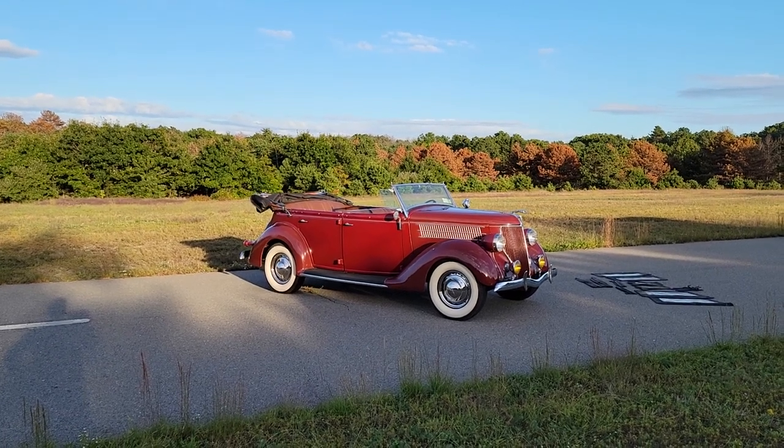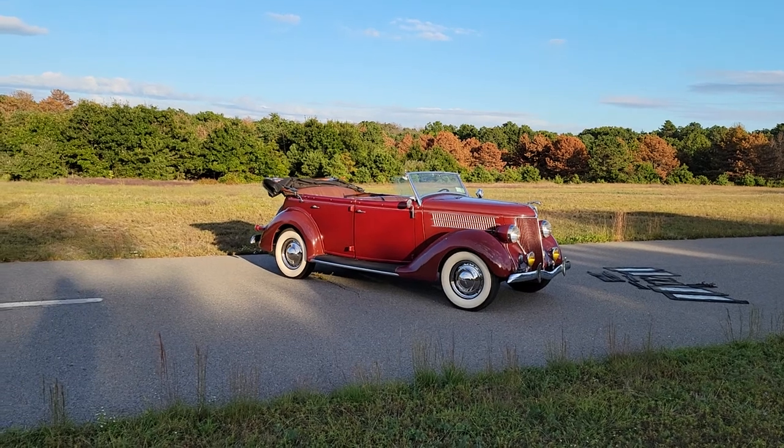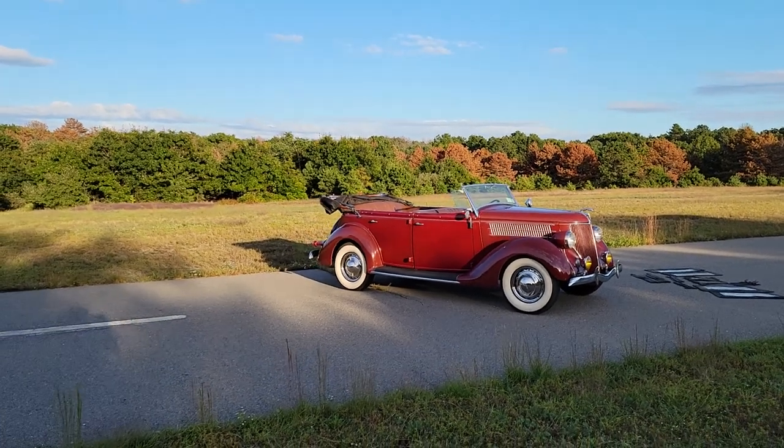I've got the owner here. He's going to tell us a little bit about it. How are we doing today? Good. Man, what a car.